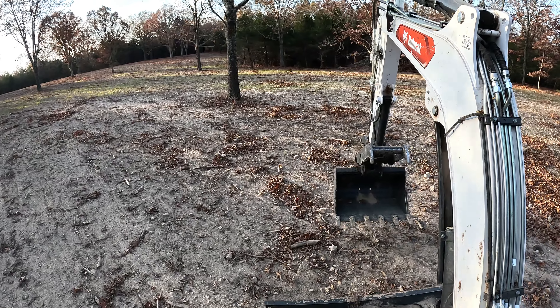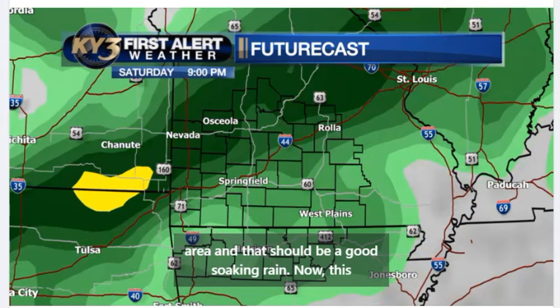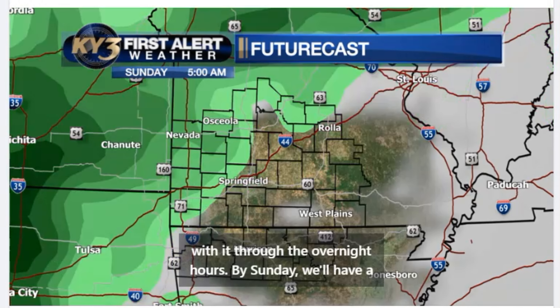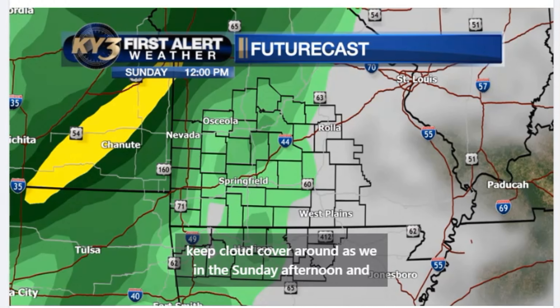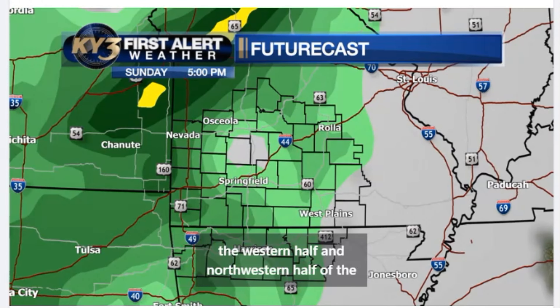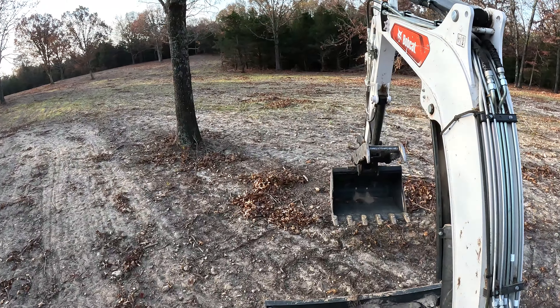Especially if we get three inches of rain, we can see widespread light to moderate showers develop across the area, and that should be a good soaking rain. This boundary will continue to lift to the north, taking the rain with it through the overnight hours. By Sunday we'll have a little bit of a break from the moisture, though I think we'll keep cloud cover around. As we head into Sunday afternoon and evening, I think we'll see more thunderstorms develop mainly in the western and northwestern half of the Ozarks.